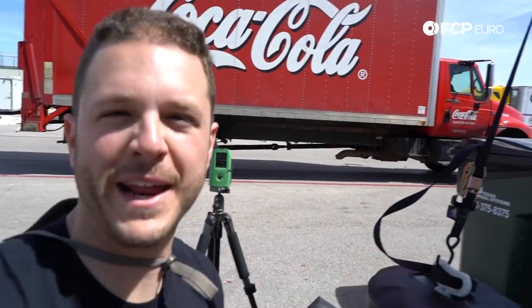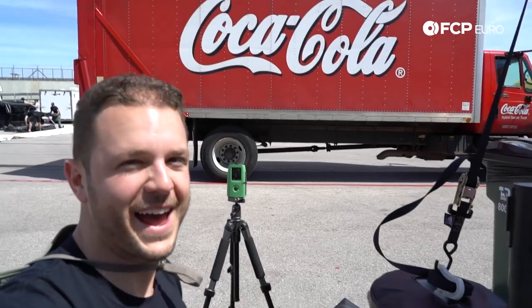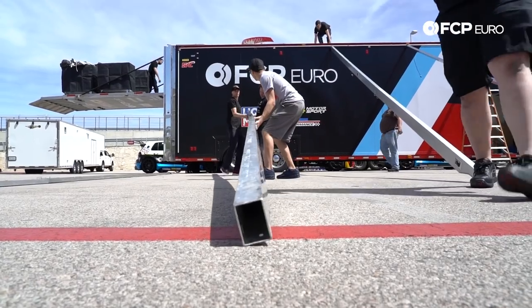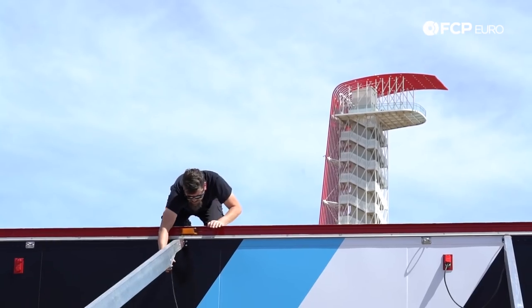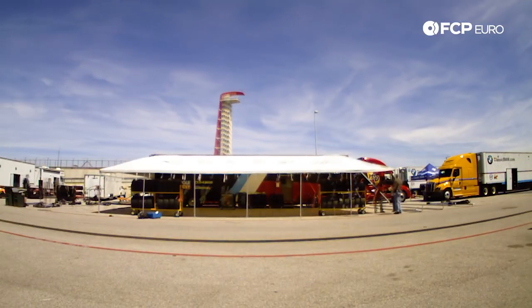If you're wondering what filming at a track is like, there's my time-lapse camera, and this guy has been here for a while. The next step is to get to proper work, get these cars ready, and give our drivers the best chance to put their best foot forward and win this thing.